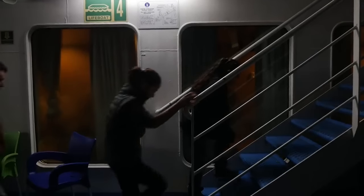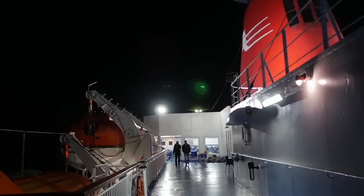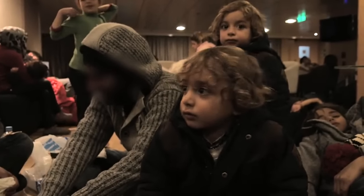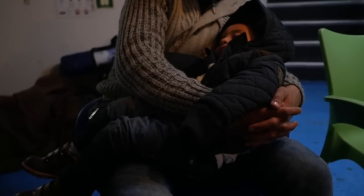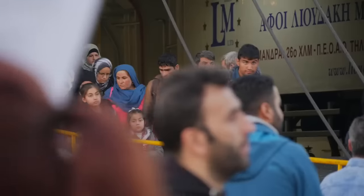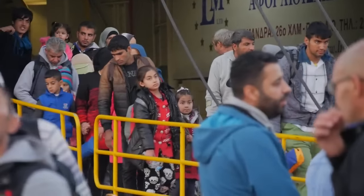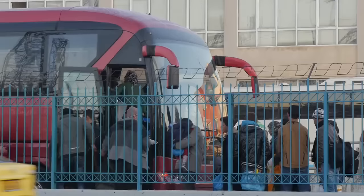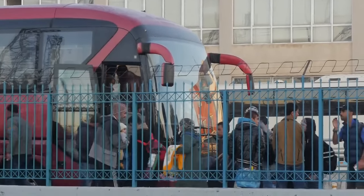Once they get the white piece of paper authorising them to continue their journey, the refugees board the ferry to Athens. The crossing takes nine hours. This is just the beginning of a long trek. Buses await them to take them to the border with Macedonia. Then it's Serbia, Croatia. They move fast — they know Europe is closing its borders and turning back is quite simply not an option.